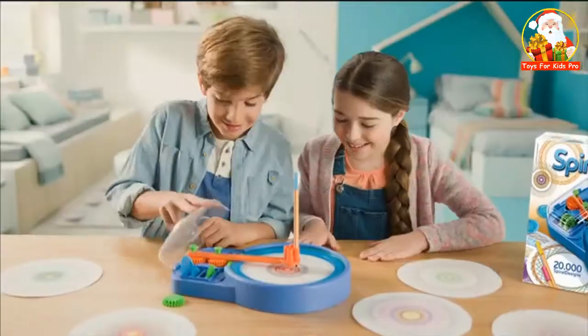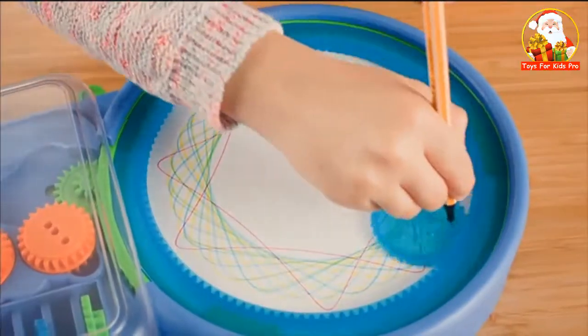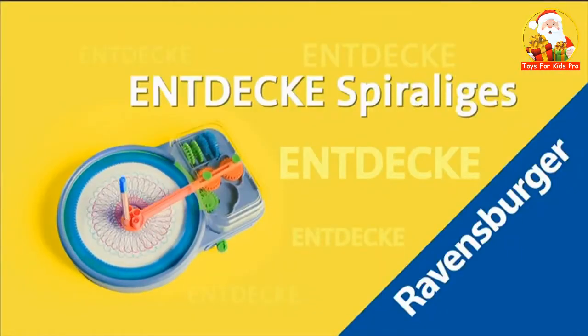Spiral Designer Maschine. Entdecke unendliche Möglichkeiten mit den magischen Zahnrädern. Schalte die Maschine ein oder zeichne deine Spiralen selbst. Tauche ein in endlos verdrehte Formen mit der Spiral Designer Maschine. Entdecke spiraliges Ravensburger.